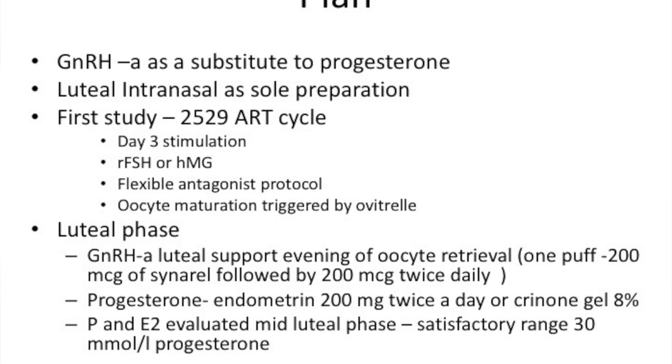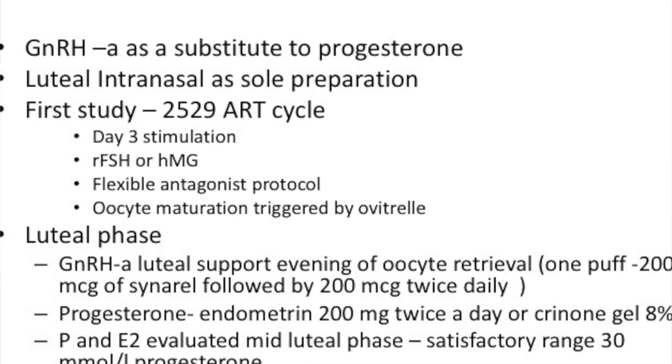Traditionally the luteal phase is supported in IVF by progesterone, either vaginal or injectable. In this case they used a nasal agonist given every day instead of progesterone. It is probably one of the first studies of this large size.